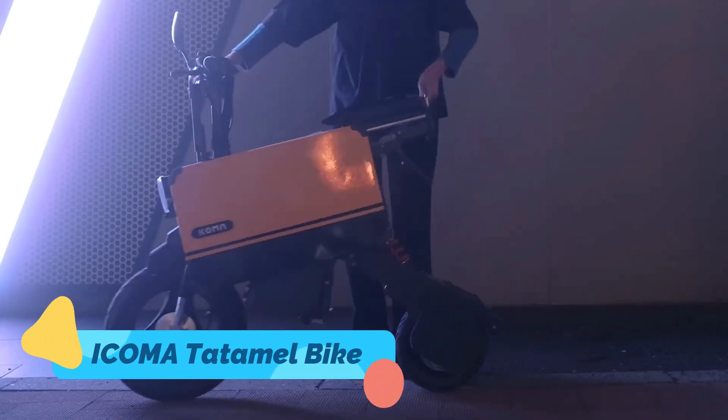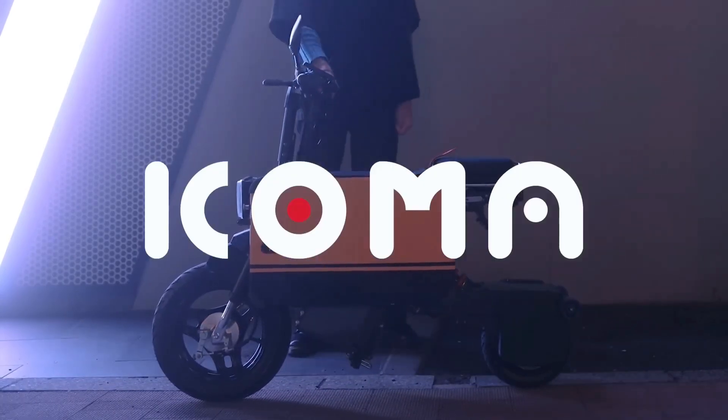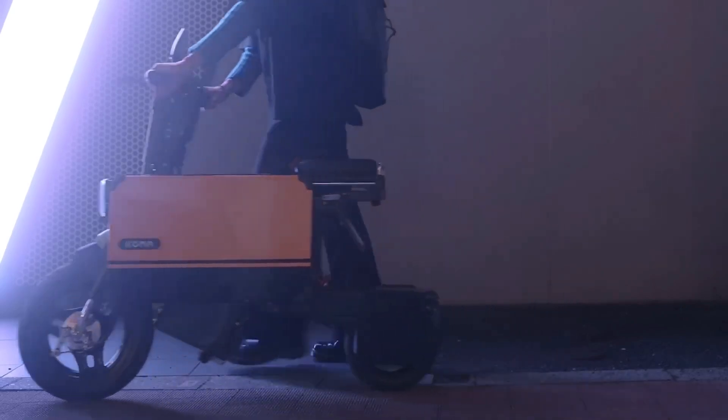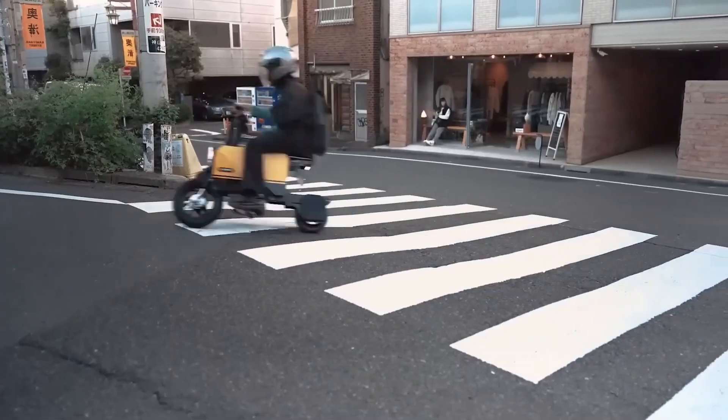First up, meet the Icoma Tatamel Bike, a brilliant blend of portability and power. This foldable electric motorcycle is designed for city life, shrinking down to the size of a small suitcase when not in use.